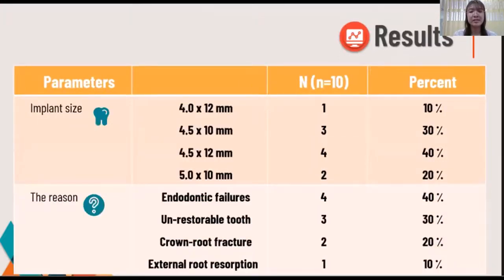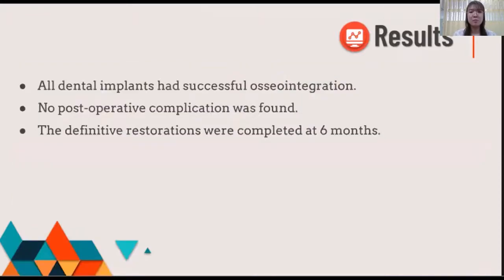Most of the teeth were extracted due to endodontic problems, followed by non-restorable teeth, 2 fractures, and external root resorption. Ten implants were inserted equally at 10 and 12 mm in length with regular diameter implants. All dental implants achieved successful implantation with no complications.